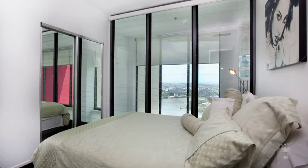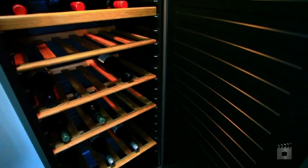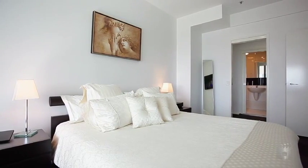Upstairs contains two bedrooms, a study nook, two bathrooms and a storeroom. The master bedroom also includes a 40-inch LED TV.